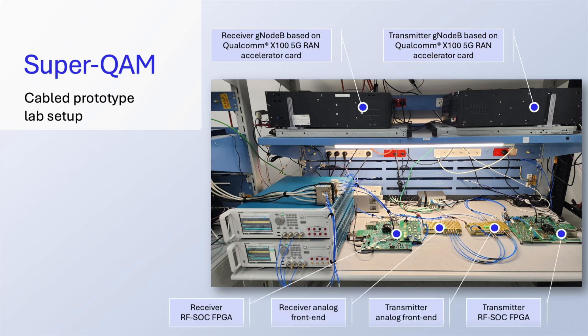The transmitter and receiver are connected through four cables. In our test we also emulated an AWGN channel where noise is ingested into the receiver.